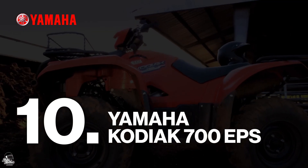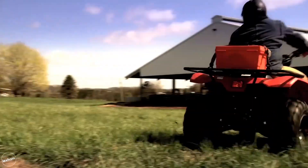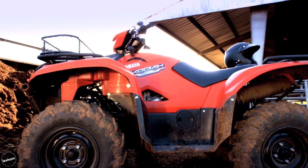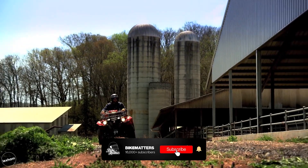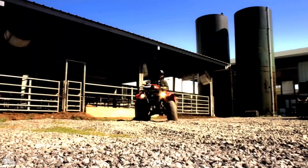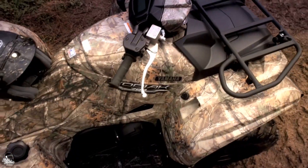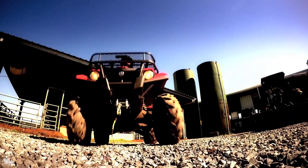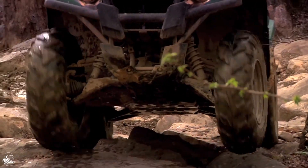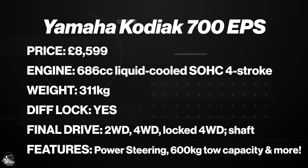At number 10, the Yamaha Kodiak 700 EPS. The Yamaha Kodiak is an agricultural vehicle by heart but no less legal on the road. This is a really versatile utility quad which can carry up to 140 kilograms of payload plus the rider, and tow up to 600 kilograms. It allows you to switch between two and four-wheel drive at any time, and benefits from power steering as standard and a differential lock. This one starts from £8,599.